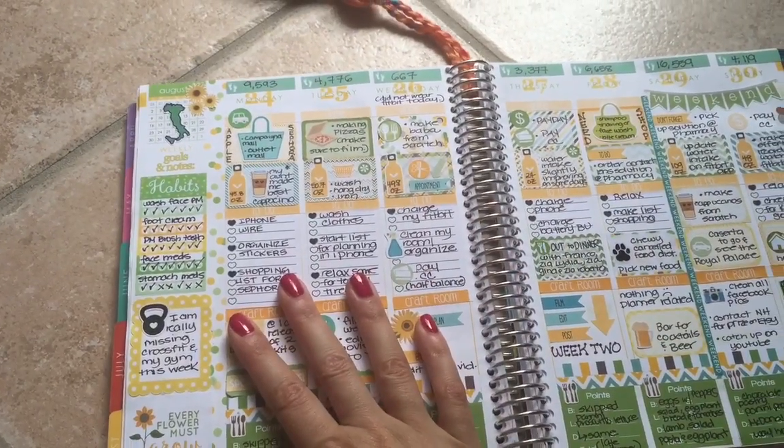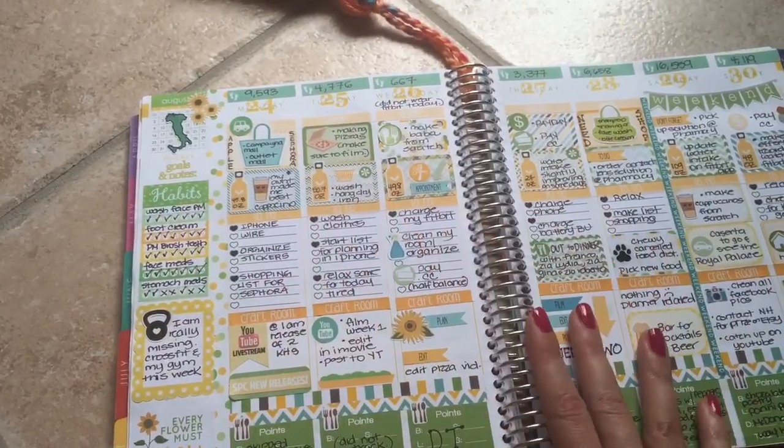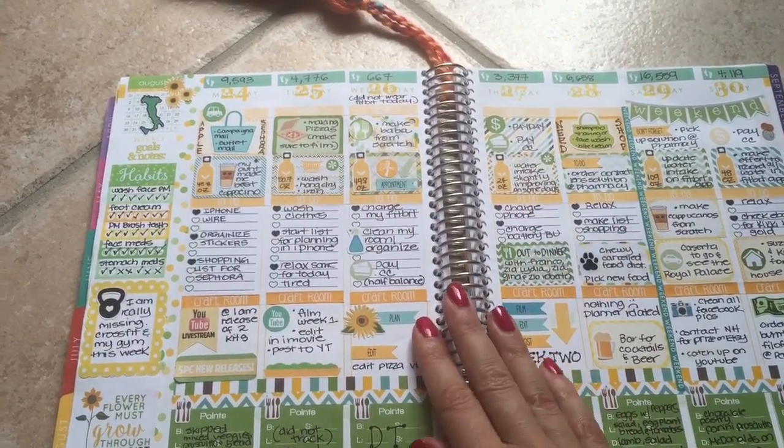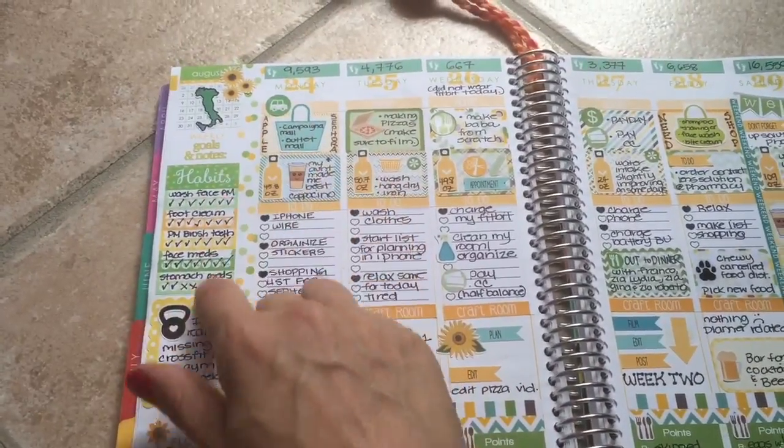I wanted to show you August 24th through the 30th. I am filming on my third week on my Italy trip and I'm really excited about it, so I'll just show you some of the things.